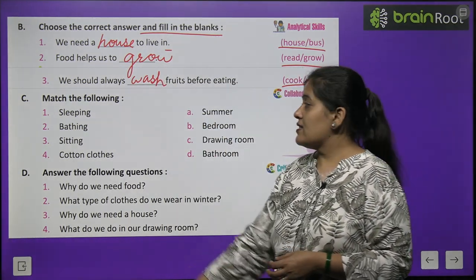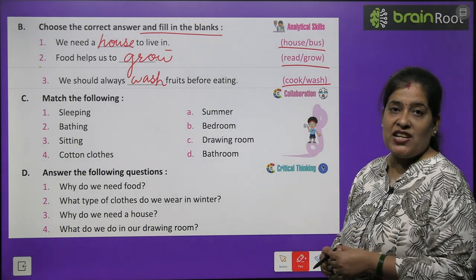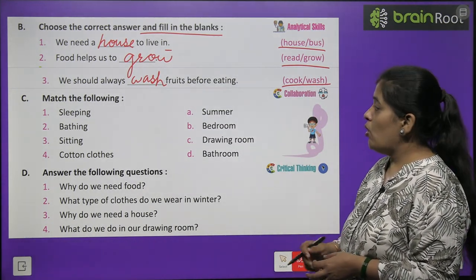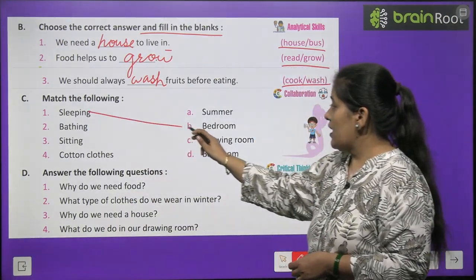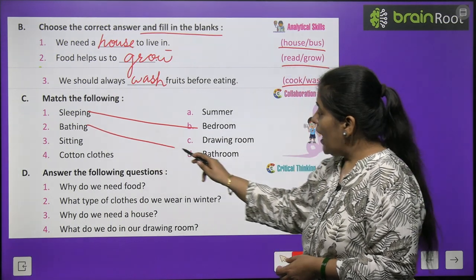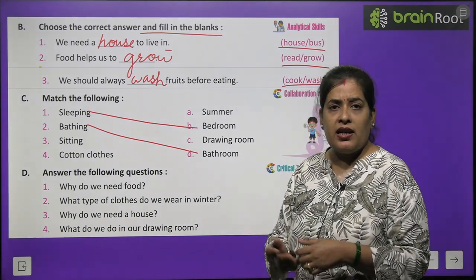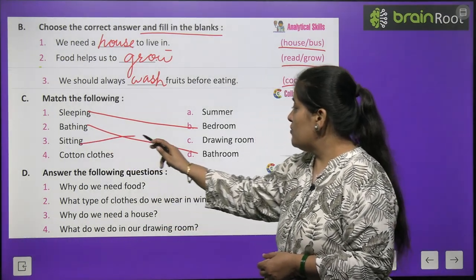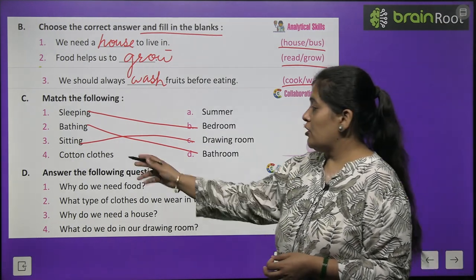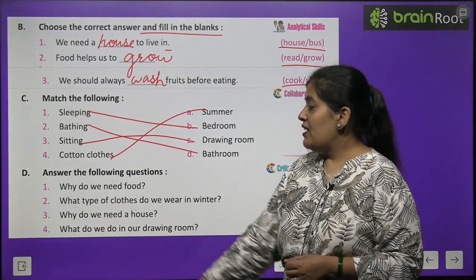Now Exercise C - match the following. Sleeping matches with bedroom. Bathing matches with bathroom. Sitting with guests matches with drawing room. Cotton clothes are worn in summer.